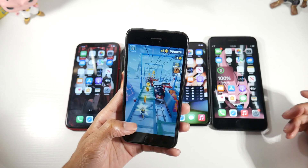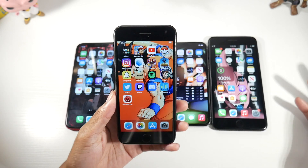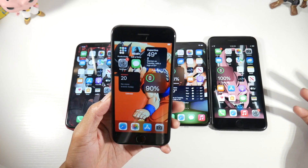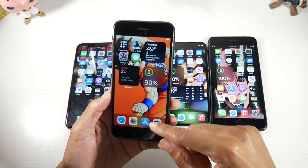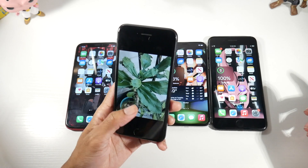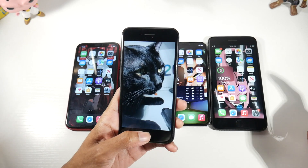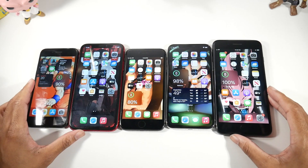I'd estimate the iPhone 7 will get updates through maybe iOS 17 — that could be its last update — though with Apple you can't be certain. We know for sure it's getting iOS 16. The cameras on the 7 are fairly solid; you can tell they've shown some age, but they're still clean in good lighting. Video is pretty solid too.